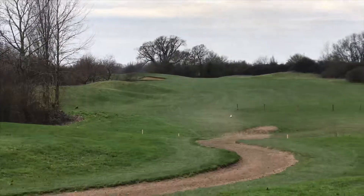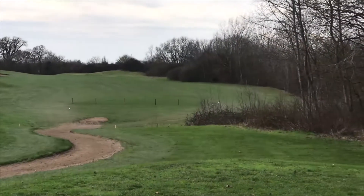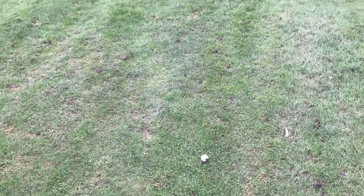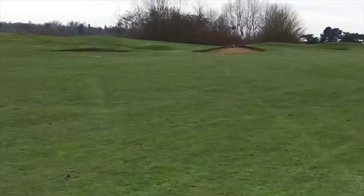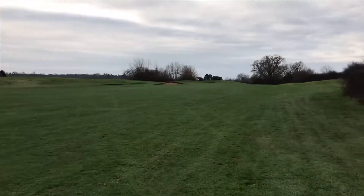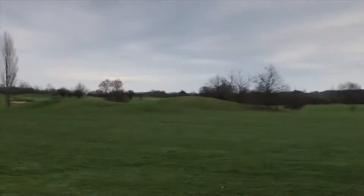I always end up on the right-hand side. It's quite a wide fairway, but I somehow always end up at the top on the right, which is probably better than a bit too much on the left — because as you can see, there are a few bunkers there. I think there are three bunkers on the left-hand side and one on the top right-hand side.